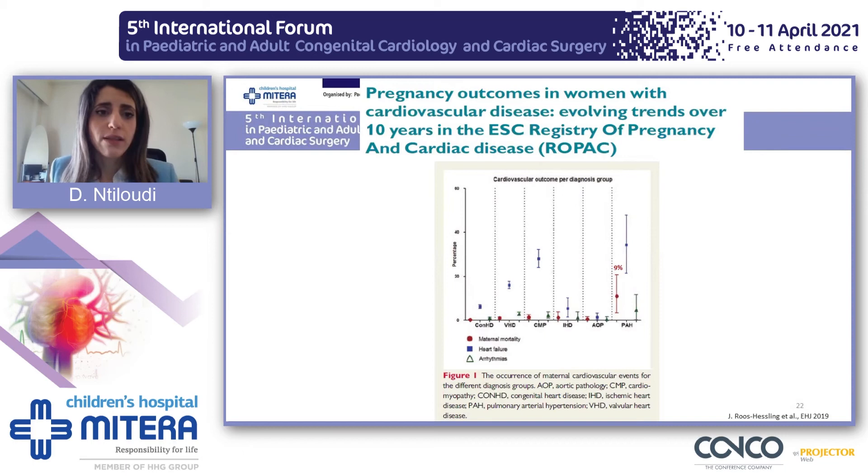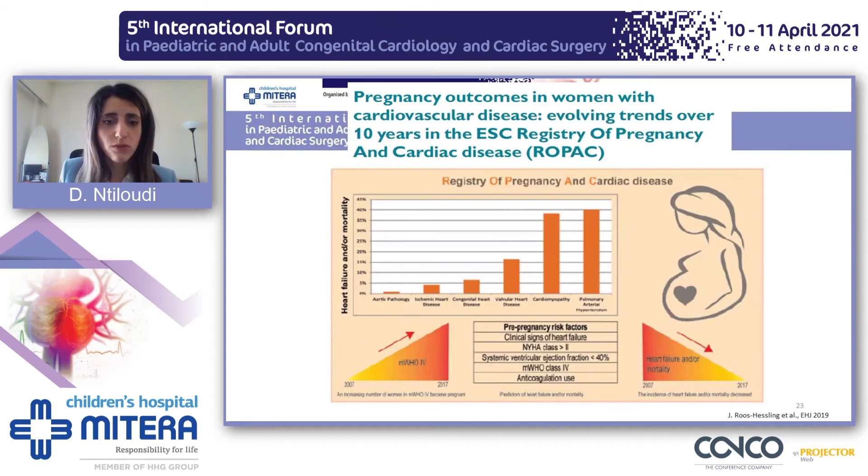From the 10-year ROPAC registry data, maternal mortality for congenital heart disease was low, with a heart failure rate of about 10%. For pulmonary arterial hypertension, the mortality rate was 9% — very high — and the heart failure rate was also much higher. This was depicted clearly in the figures: congenital heart disease showed about 6–7% heart failure and/or mortality, whereas pulmonary arterial hypertension patients reported 40% heart failure and/or mortality.